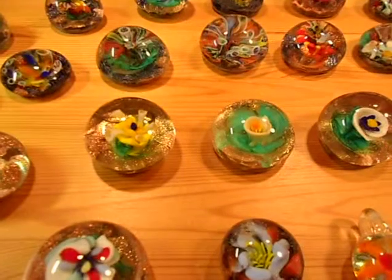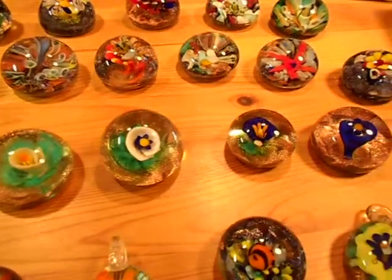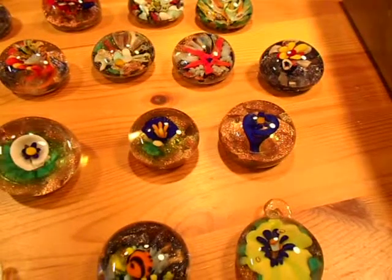And this is my callas. I started making callas, calla lilies. It's our wedding flower. And I believe this is the one Jeannie Marie liked, or iris — I'm not sure.